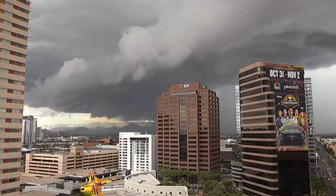Meteorologist Lindsay Riley has more on exactly what we're looking at. This microburst and heavy rain out in the East Valley has been very damaging.